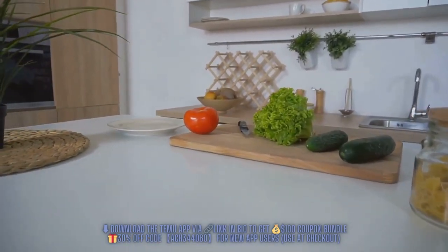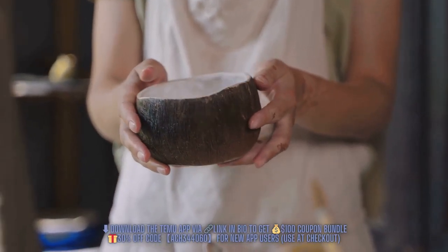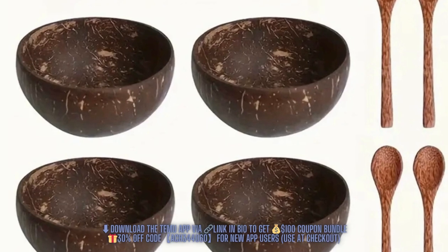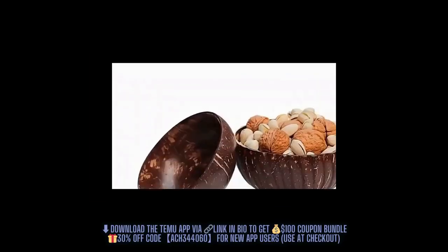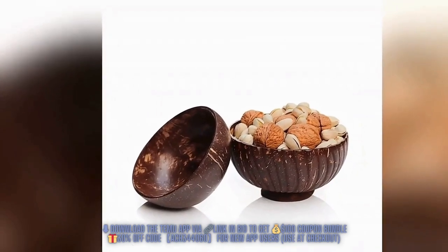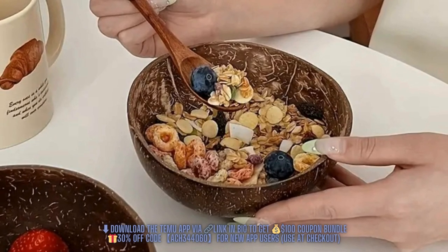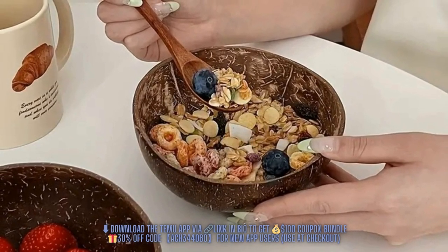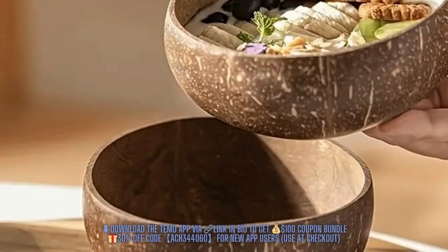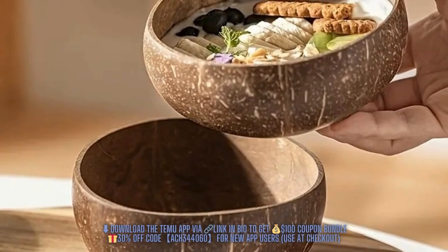Next, we have the natural coconut bowl set. These bowls bring a unique touch of nature right to your dining table. Crafted from real coconuts, each bowl carries a distinctive charm. They are perfect for serving various meals — be it salads, noodles, yogurt, or cereals. These bowls can elevate any dining experience, making it more enjoyable and aesthetically pleasing. And you can get this set of eight for just $12.94.